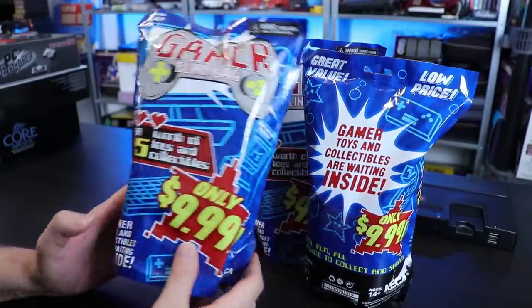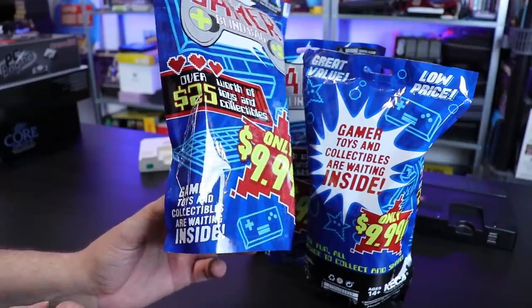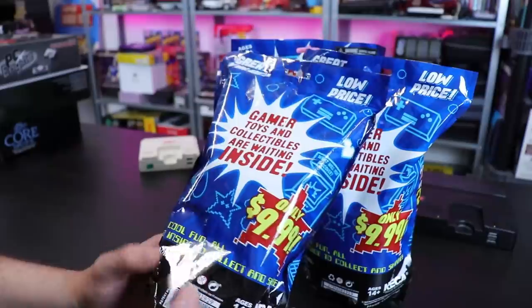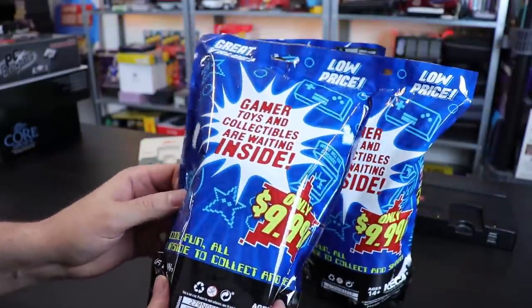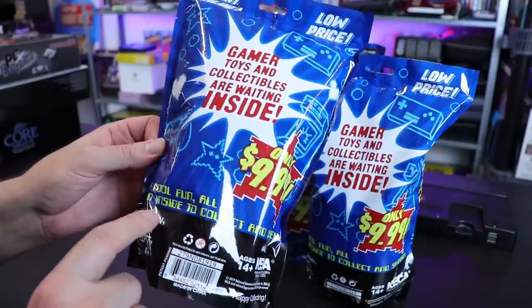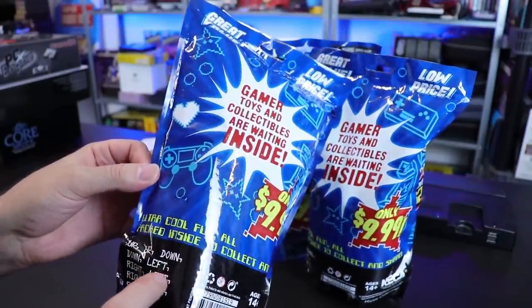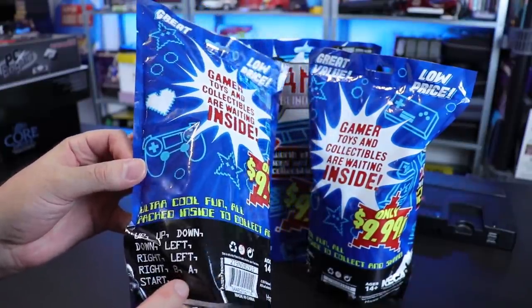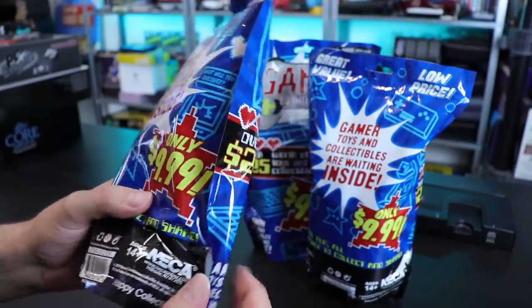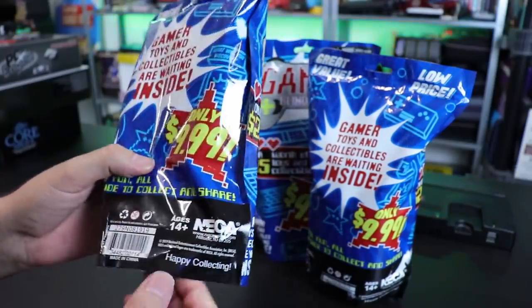Over $25 worth of toys and collectibles. Gamer toys and collectibles are waiting inside. Oh boy, am I excited. I really have a feeling I'm going to be let down here, but who knows? Ultra cool fun, we're all packed inside to collect and share. Up, up, down, down, left, right, left, right, B, A, start. They're really trying to grab at me here. This is by NECA. I have a lot of stuff from them. Happy collecting.